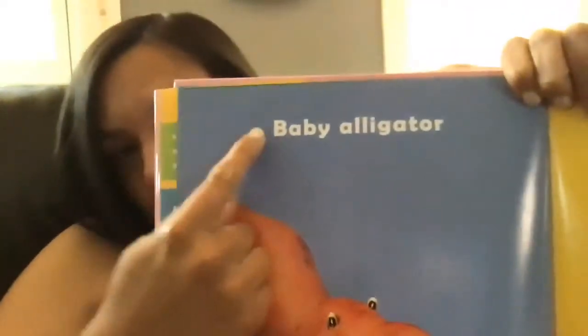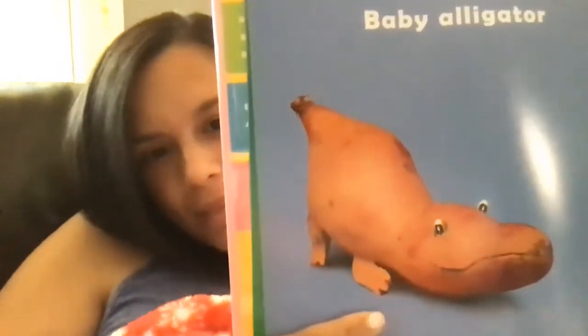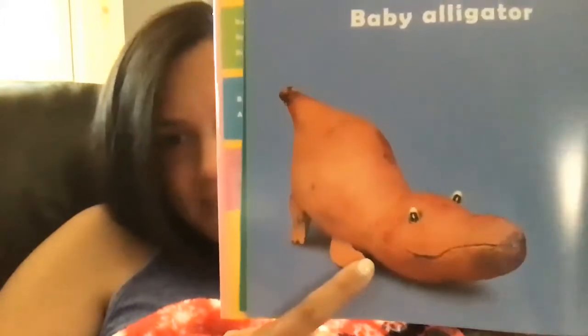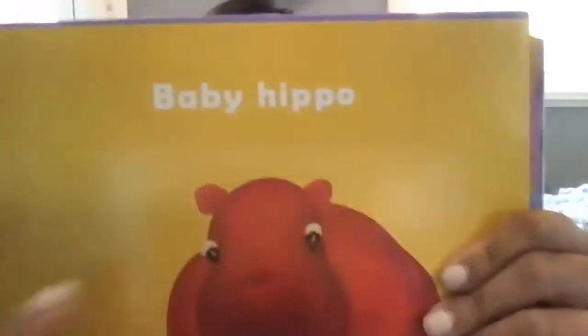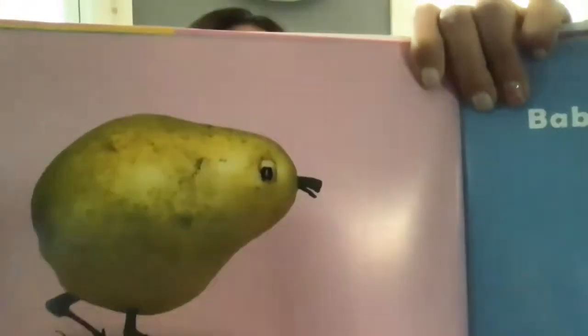Here we have a baby alligator — he is so cute, made out of a sweet potato. On our next page we have a baby hippo. On the next page it looks like we have a pear and it's a chick.